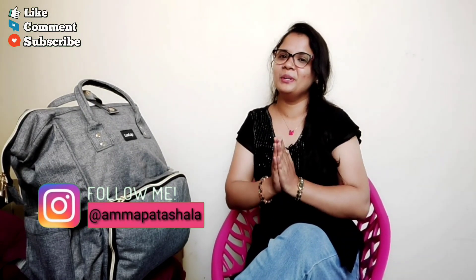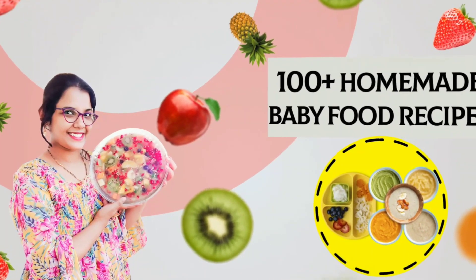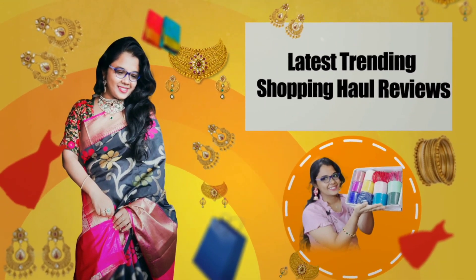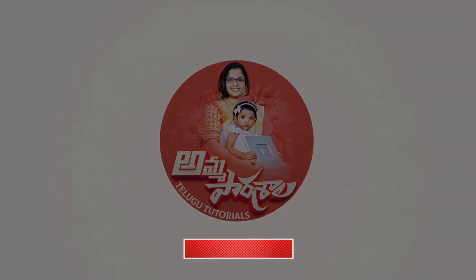If you have any questions, please check out the video. If you like this video, please click on baby care videos, mother care videos, fashion and beauty tips, baby products, and baby food recipes. Click on the subscribe button and the red bell button and select all notifications.